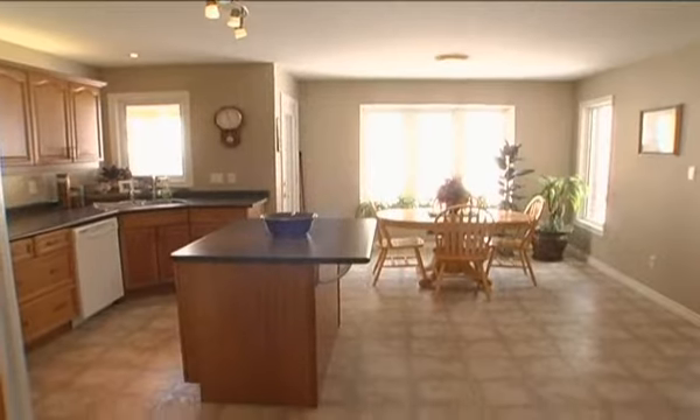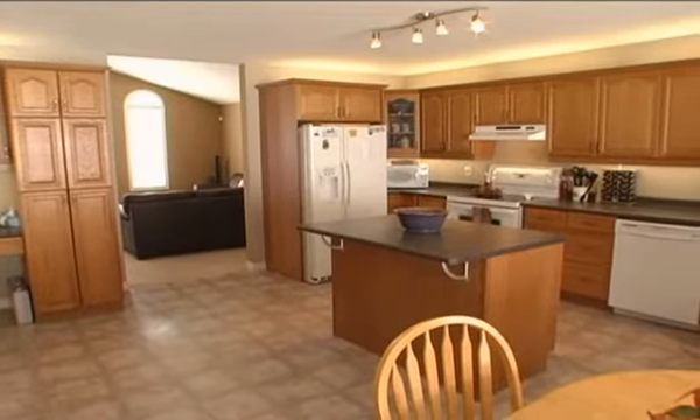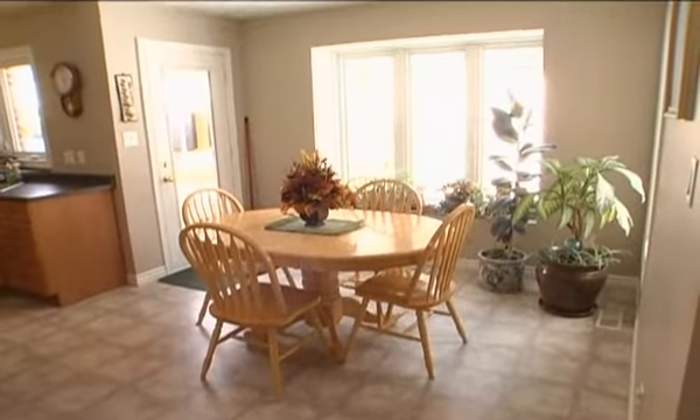With all the room needed to prepare the ultimate meal, this eating kitchen is not only massive but has every amenity you will ever desire. Here you will find the dinette that has access to the back deck.